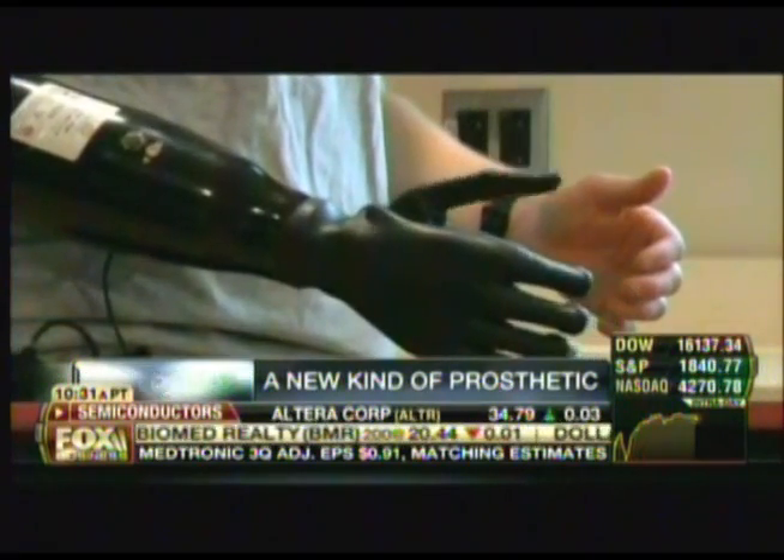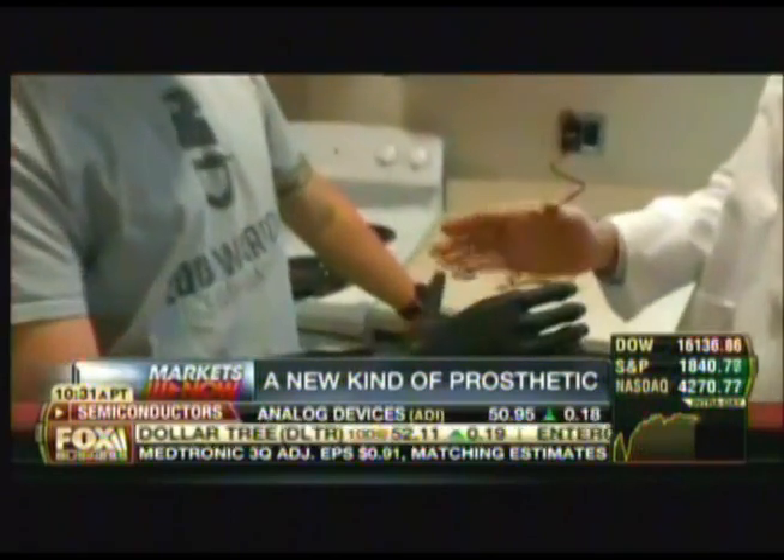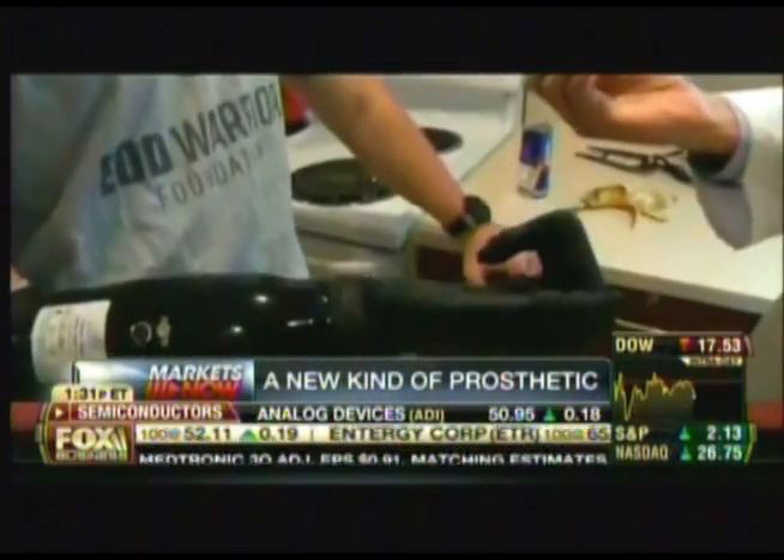A huge breakthrough in the prosthetics industry: the new implantable myoelectric sensor is bridging the gap between the brain and prosthetic limbs, allowing brand new flexibility. Dr. Paul Pasquina is the principal FDA investigator ensuring the proper development and safety of this new prosthetics system. He joins us now from DC to discuss what really is a revolutionary product.